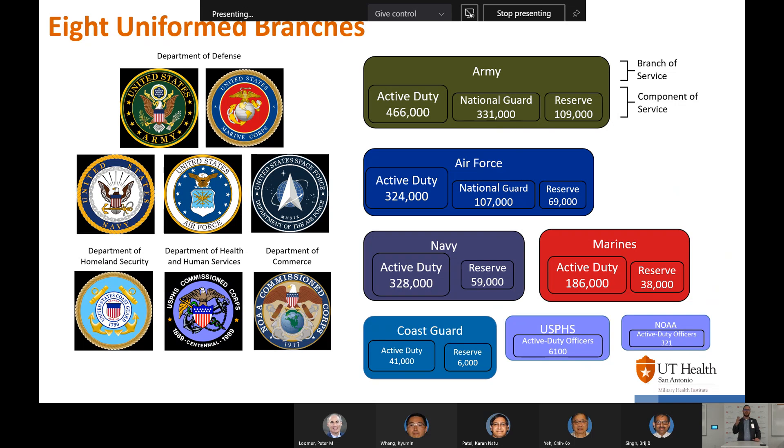There are some lesser-known branches: under the Department of Homeland Security we have the Coast Guard, and under the Department of Health and Human Services and Department of Commerce you have the National Oceanographic and Atmospheric Association. On the right you can see the different sizes of the branches, with the Army being the biggest. A lot of military health research comes out of the Army because of their size and funding, but each branch has funding and research specific to them.